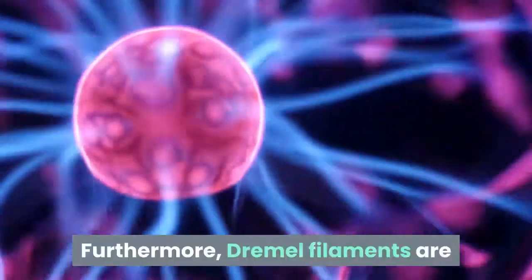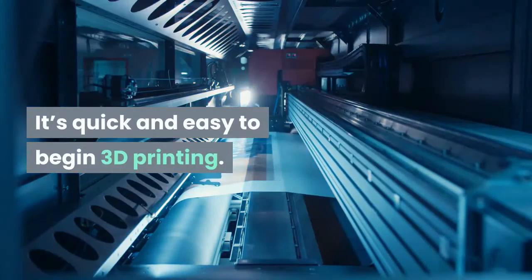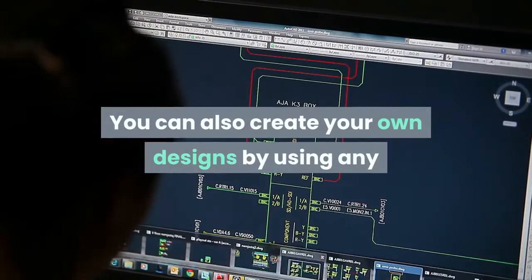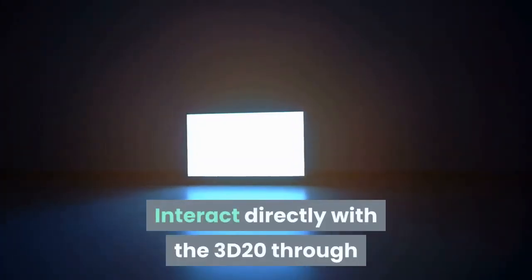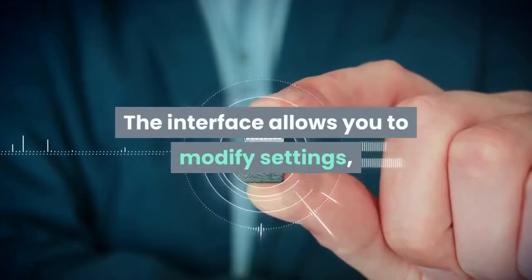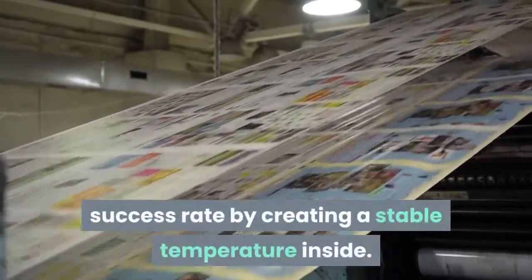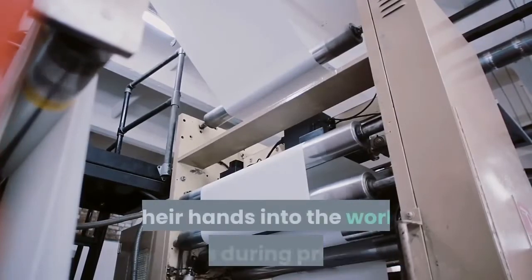Furthermore, Dremel filaments are specifically engineered to optimize printing. It's quick and easy to begin 3D printing. The open system gives you the ability to download and print free models from around the web. You can also create your own designs using any CAD software to bring your imagination to life. Interact directly with the 3D20 through its full-color LCD touchscreen, which allows you to modify settings, look up files on the SD card, and print smoothly. The 3D20 is fully enclosed to maximize printing success by creating a stable temperature inside.